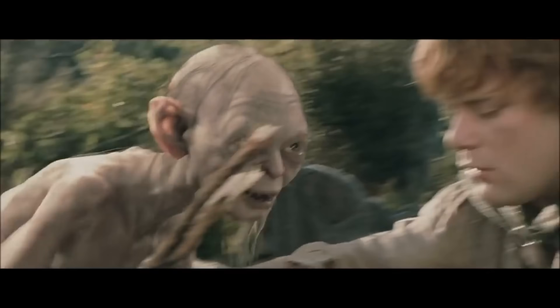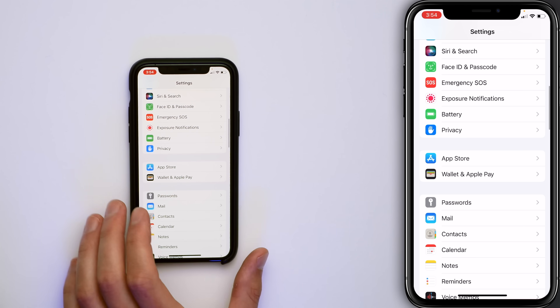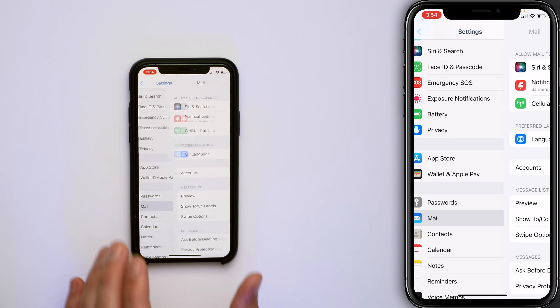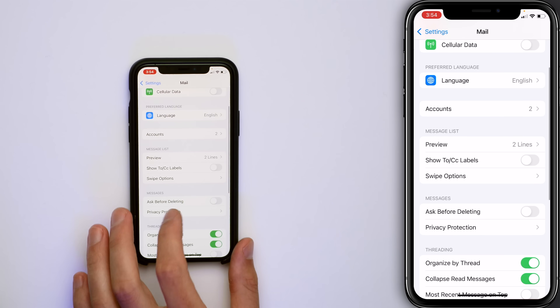If you've enjoyed this video so far, please subscribe and give this video a thumbs up. Let's go back to the main page of the Settings app, scroll down and tap Mail. Quick detour — new iOS 15 setting: Privacy Protection. Tap on that.